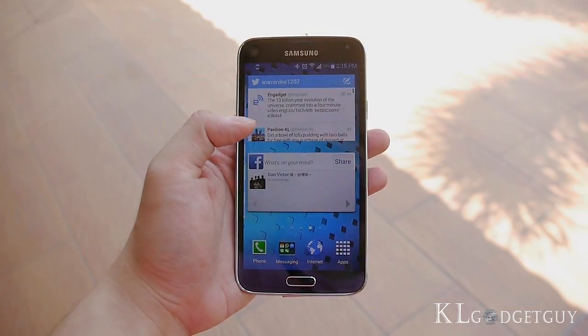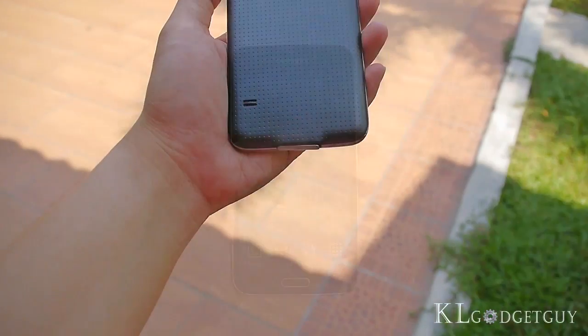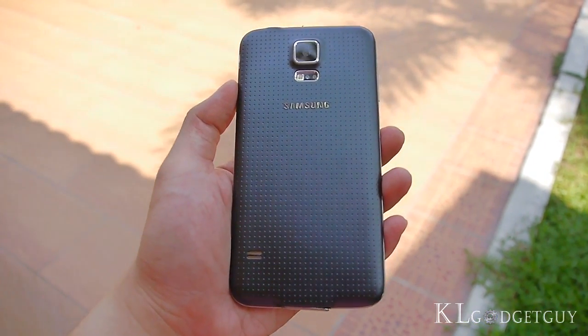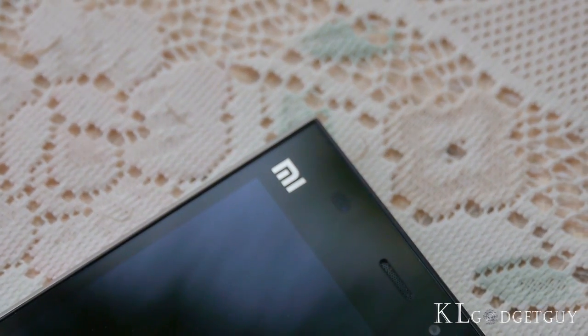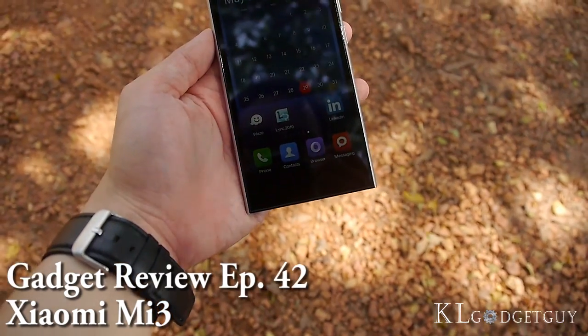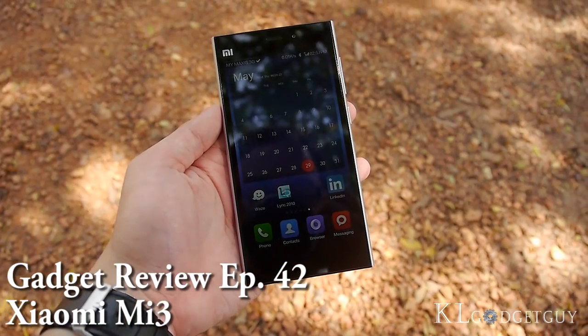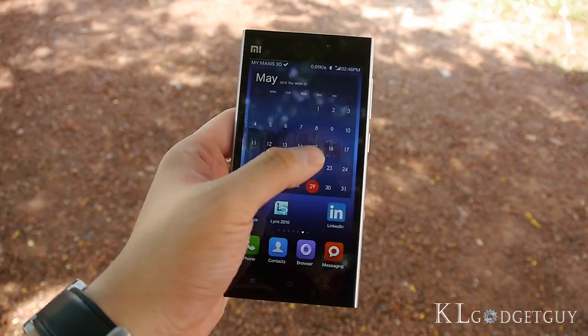Admit it, human beings are always greedy. We always want to get the best performing smartphone at the cheapest price, and unfortunately there isn't one smartphone like this — until the arrival of Chinese smartphones. In this episode of Gadget Review, meet the Xiaomi Mi 3, the smartphone that challenges every popular flagship smartphone with its crazily affordable price tag and high performance specifications.